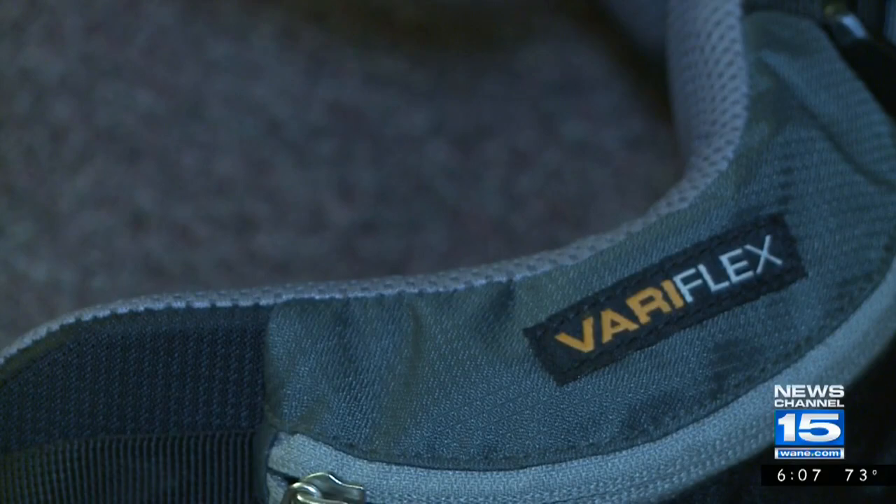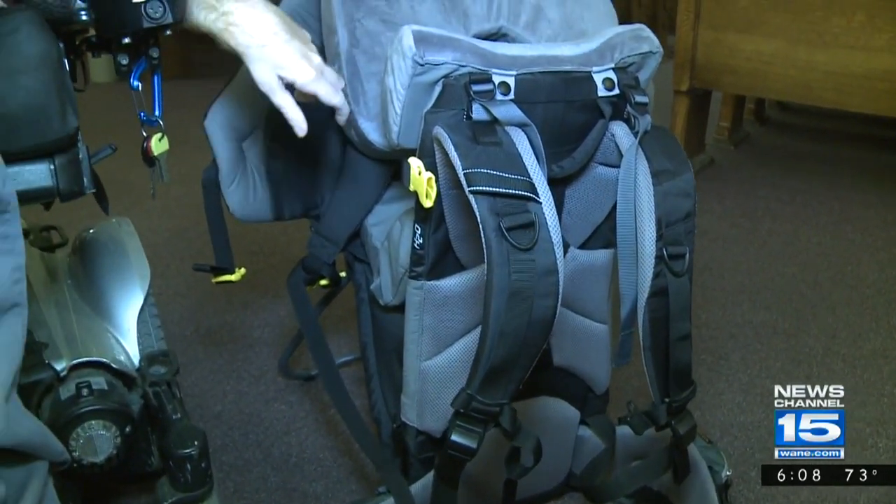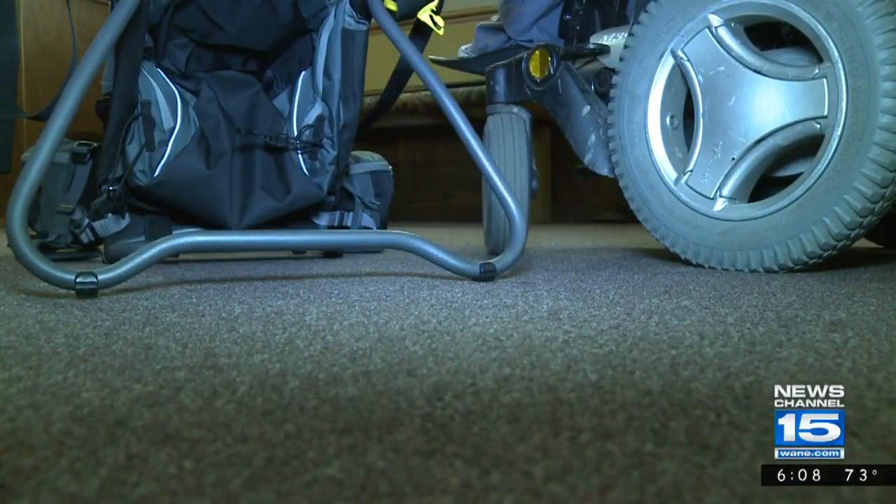There are still some tweaks to be made. We've come to realize that there are some things that worked for me that won't work for other people. We'll be adding something similar to the stirrups but up here for the wrists.